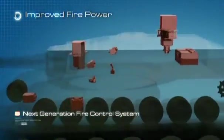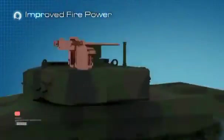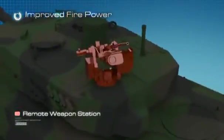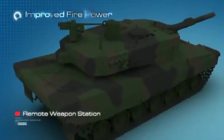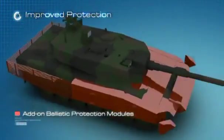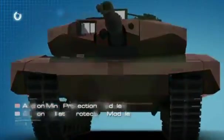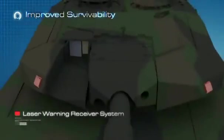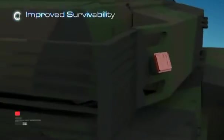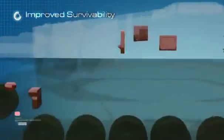Key improvements include: improved firepower with a next-generation fire control system, electrical gun and turret drives, and remote weapon stations. Protection is enhanced with add-on ballistic and mine protection modules. Survivability is improved with a laser warning receiver system, battlefield management system, and driver's vision system.